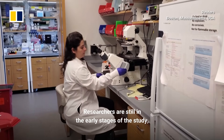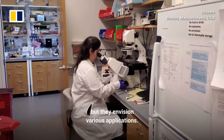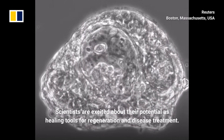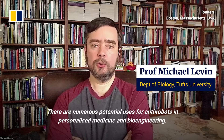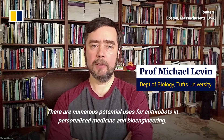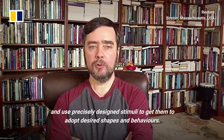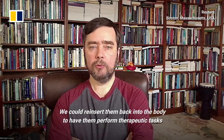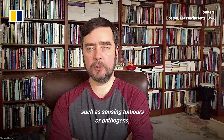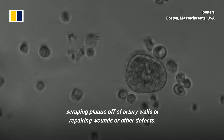Researchers are still in the early stages of the study, but they envision various applications. Scientists are excited about the potential as healing tools for regeneration and disease treatment. There are numerous potential uses for anthrobots in personalized medicine and bioengineering. In the future, we may be able to take a person's own cells and use precisely designed stimuli to get them to adopt desired shapes and behaviors, reinserting them to perform therapeutic tasks such as sensing tumors or pathogens, laying down pro-regenerative molecules, scraping plaque off artery walls, or repairing wounds or other defects.